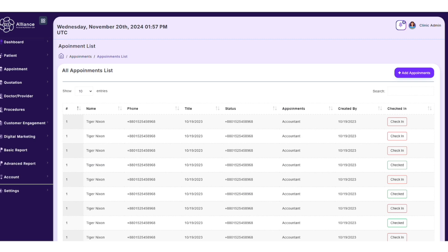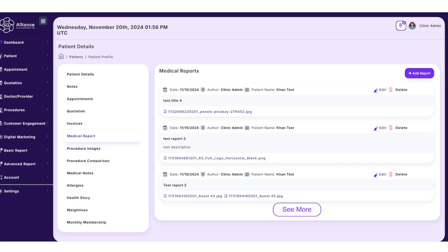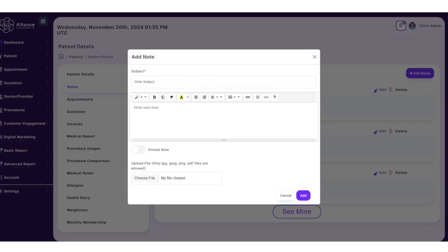Here are some screenshots — this is fake data, but you can look at your appointments in the software. You can see medical reports. On the left you can see appointments, notes, patient details, and health history. Everything is right there. You can add notes, so when you do the procedure you can add a note in here.